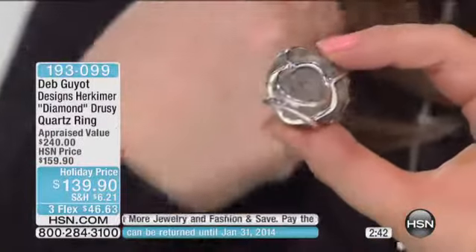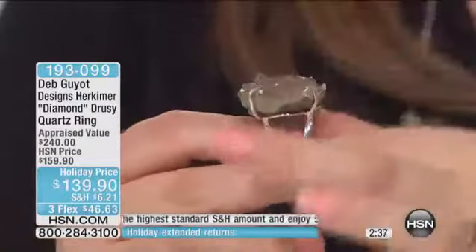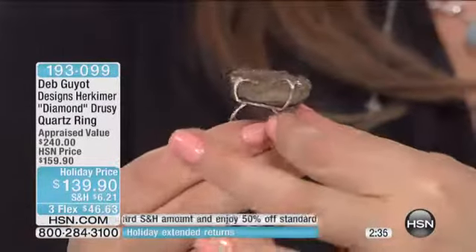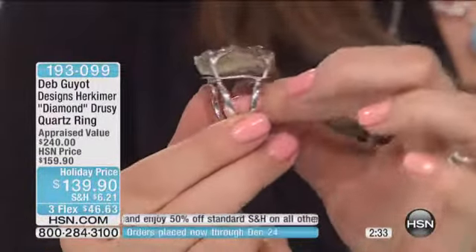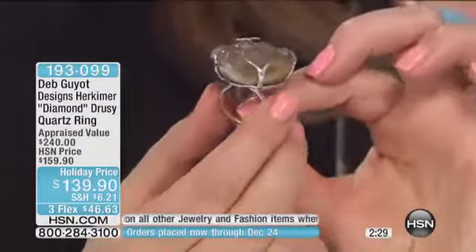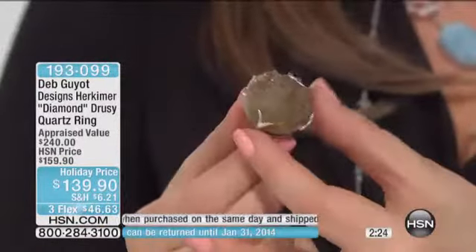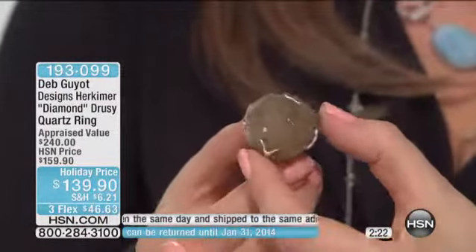We didn't want to bury it. We didn't want to cover it. It's so cool and magical. Look at it from the side — you see the side of the rock. So you're actually getting a piece of the mine, ladies. This is a piece of the Herkimer Diamond Mine. This is so hot couture, or haute couture if you will — very designer. Amazing piece.